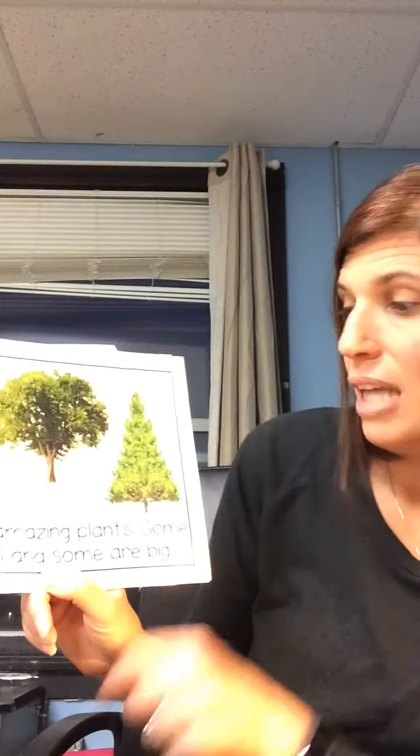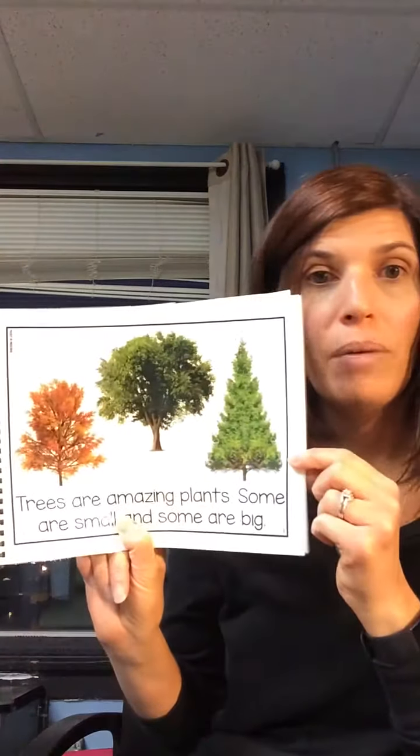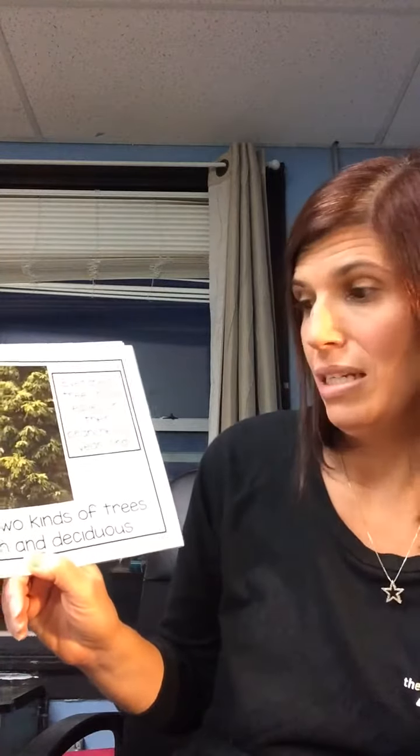Trees are amazing plants. Some are small and some are big. There are two kinds of trees: evergreen and deciduous.